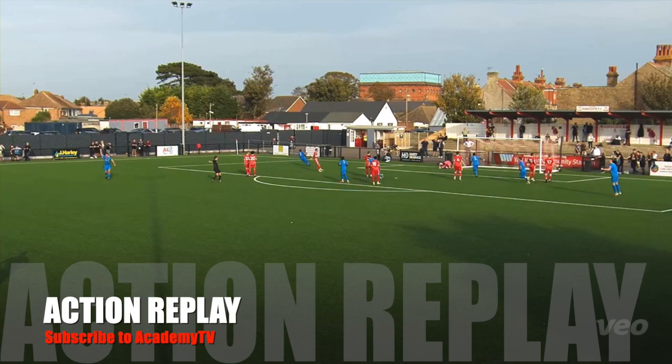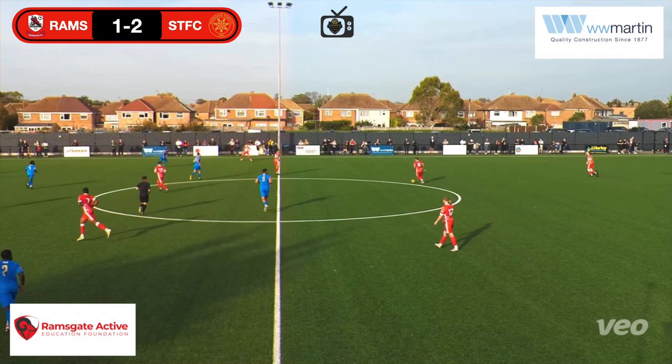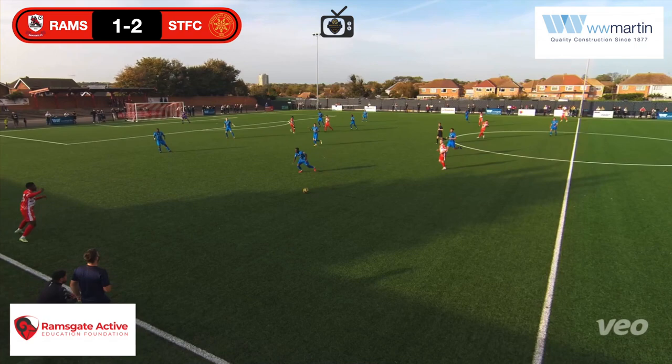Fair play to Sevenoaks — good character to come from behind. Ramsgate gets back underway.